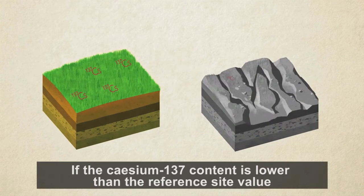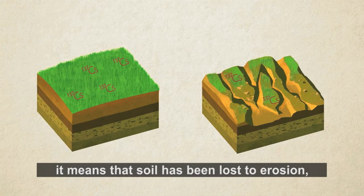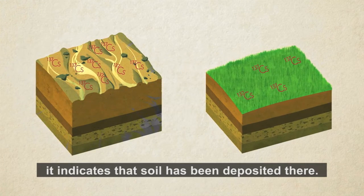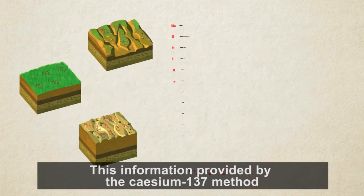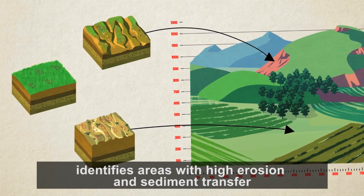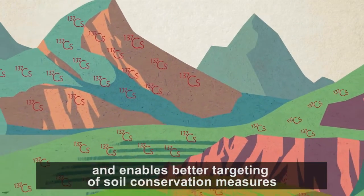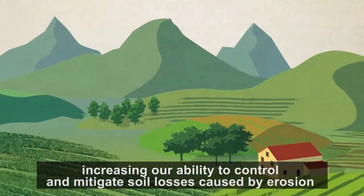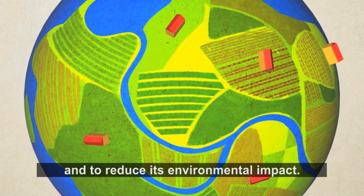If the cesium-137 content is lower than the reference site value, it means that soil has been lost to erosion, while if the content is higher than the reference site level, it indicates that soil has been deposited there. This information identifies areas with high erosion and sediment transfer, and enables better targeting of soil conservation measures, increasing our ability to control and mitigate soil losses and reduce their environmental impact.